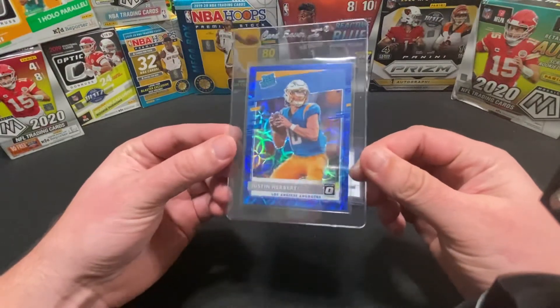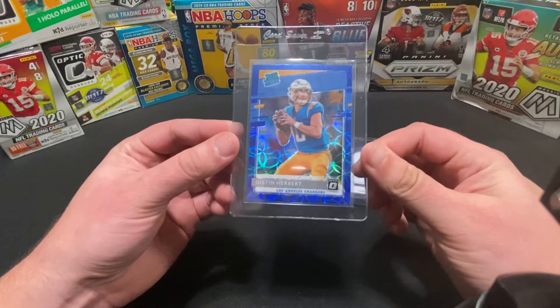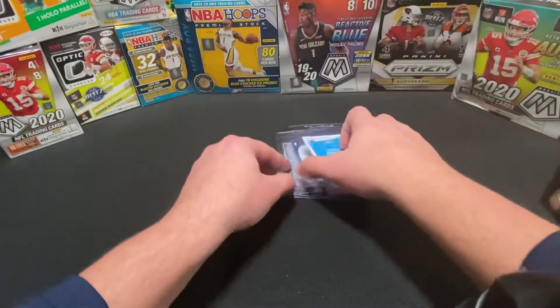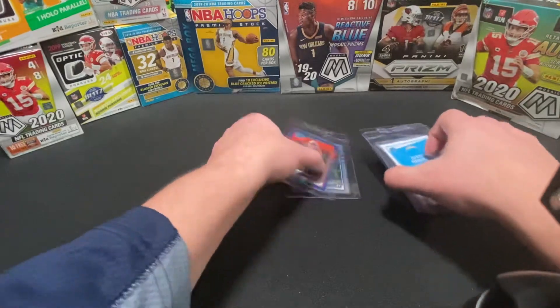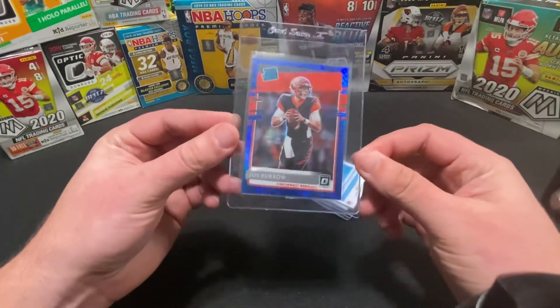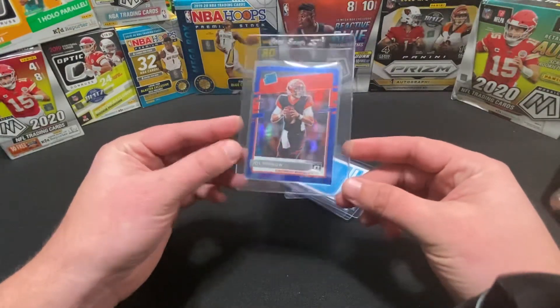Next one up is the Optic Scope Prism for Justin Herbert — sick looking card. Our fourth card is the other quarterback of the class: Topps Joe Burrow, and this is the Hyper Prism.